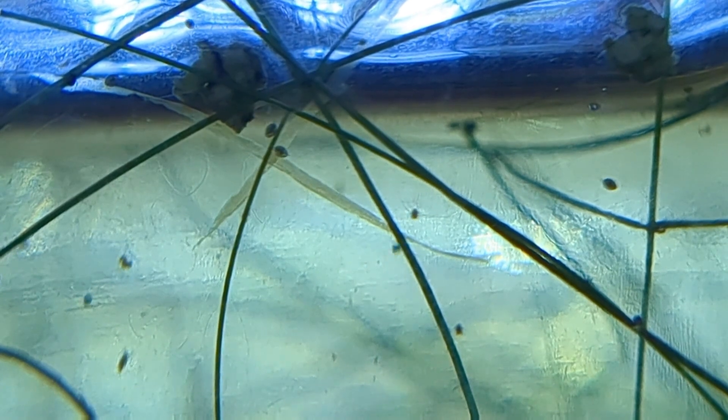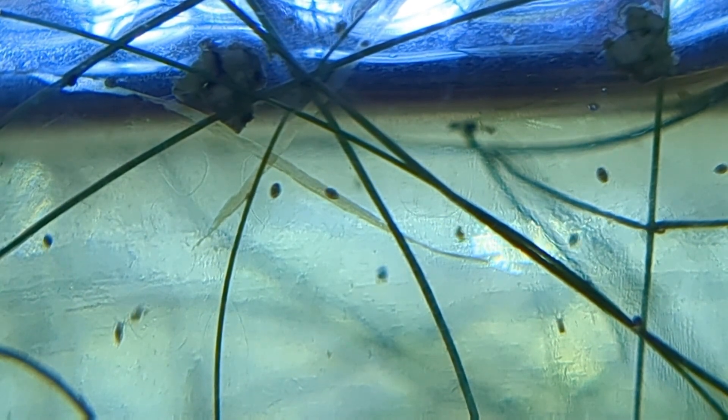Unfortunately, with my current equipment I cannot get a very good shot of these little guys. I'll try to include another shot cleaned up a little bit towards the end of the video. But maybe one of you experts out there can help me — are these Daphnia?